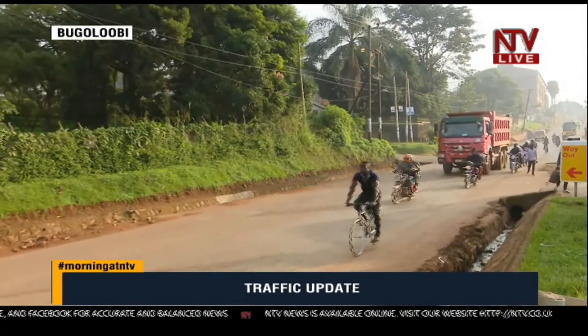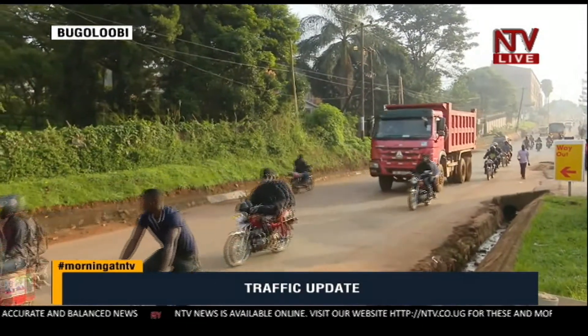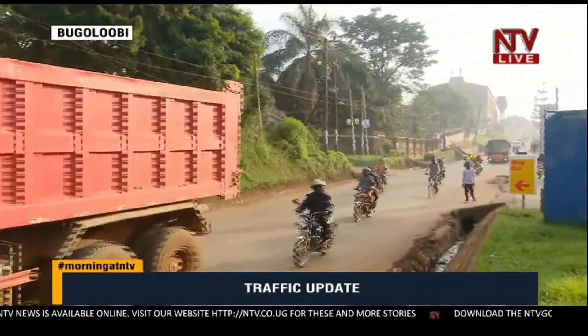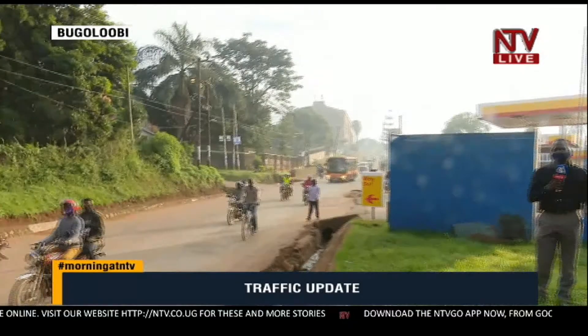This is the traffic update coming to you live on Morning at NTV. I'll be taking you back to studio for now and I'll be back later with real issues from real people on the ground. Back to the studio. Steven Mbida, always great seeing you, thank you. Now you know how best to navigate the roads this fine Wednesday morning. Let's get into our very first conversation of the day.